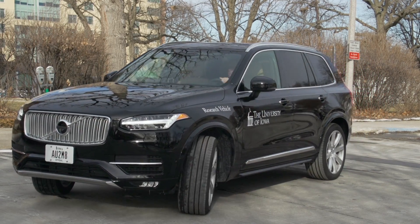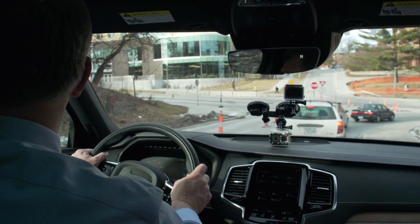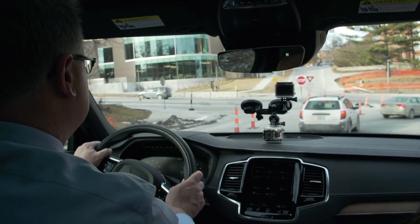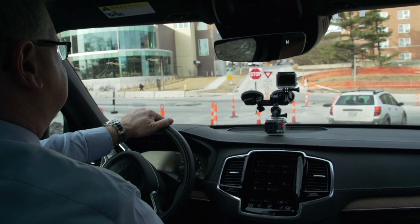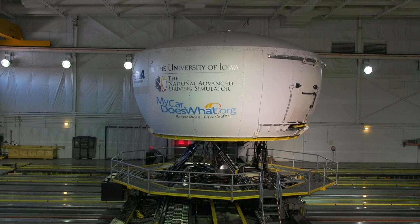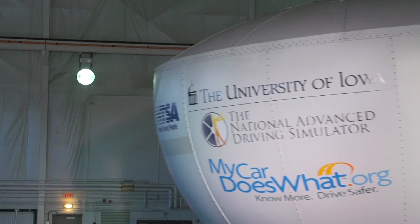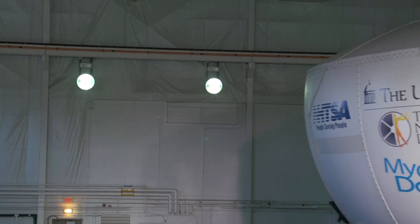Automated vehicles are poised to change the face of transportation and mobility, and this revolution is going to happen at a relatively fast pace. But before we have a world that consists only of automated vehicles, there are several complex issues that need to be explored and addressed. That's where places like NADS are really poised and positioned to do that type of research.